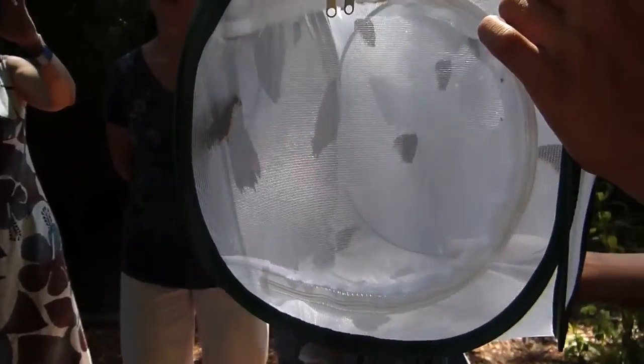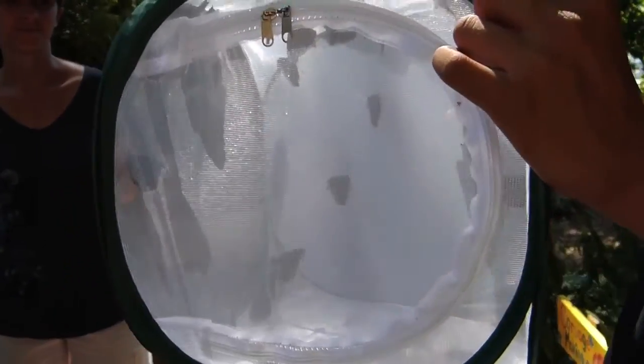Those white ones you're talking about? Yeah, the white ones are actually butterflies as well. Their lifespan is about two to three weeks — that's like the normal butterfly lifespan.